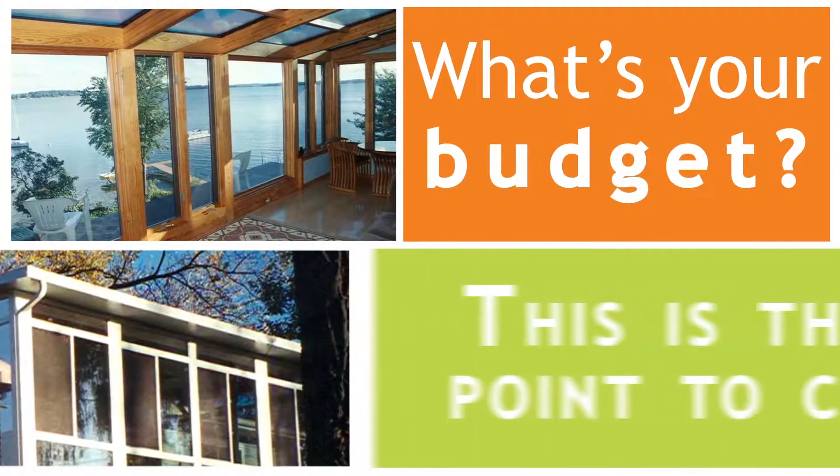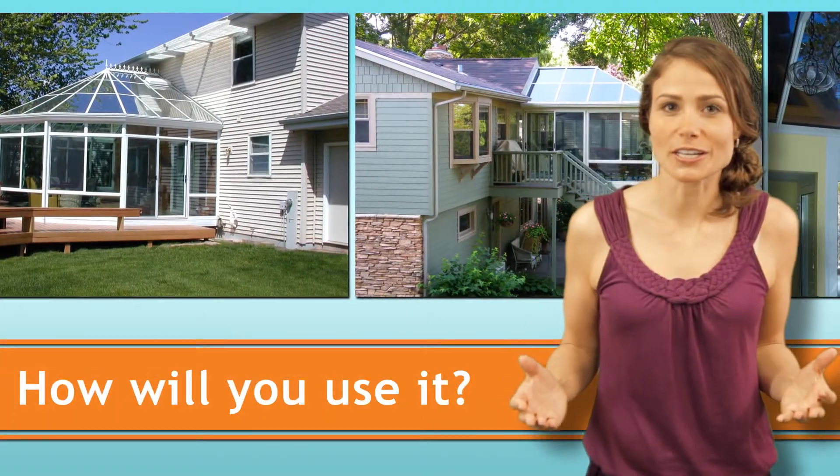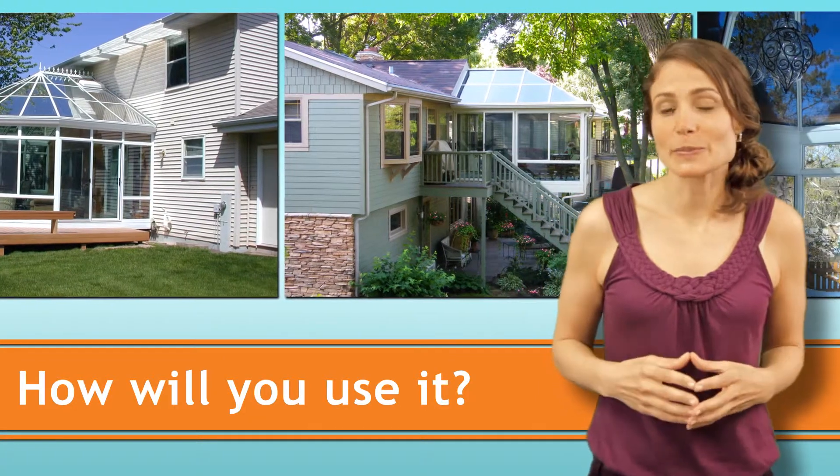But what's your budget? This is the first point to consider. Once you determine your budget, you need to determine your sunroom's main function.